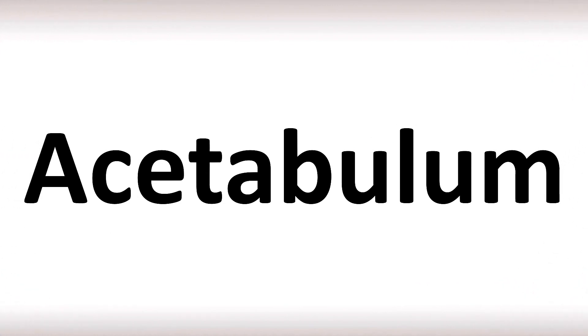We are looking at how to pronounce this word in more confusing vocabulary, many mispronounced, so stay tuned to learn more. Acetabulum. Acetabulum. Acetabulum.